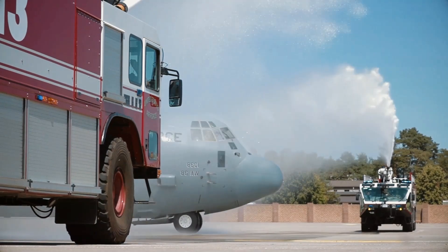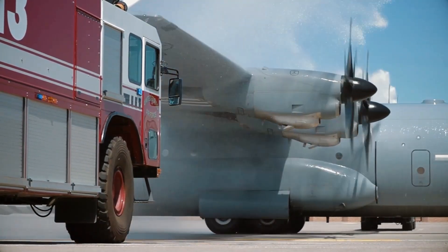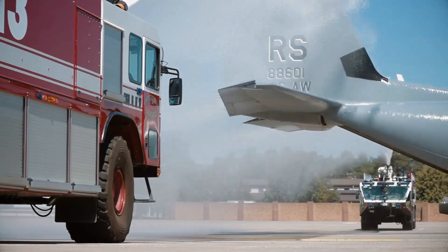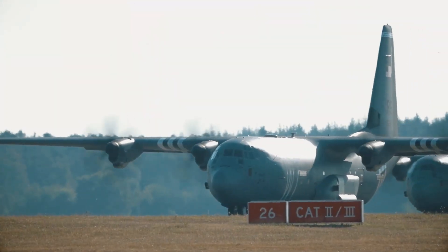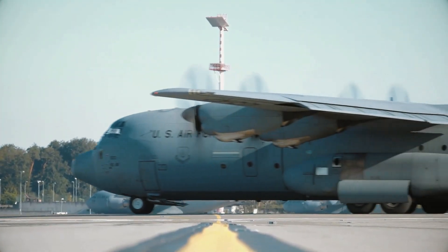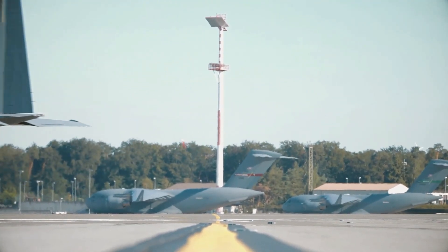Cargo planes are essential for fast-lifting the combat vehicles and ammunition troops depend on, and they can double as jump platforms for paratroopers. In this market dominated by the C-130 internationally, Brazil's Embraer hopes to make inroads with a faster and roomier aircraft.